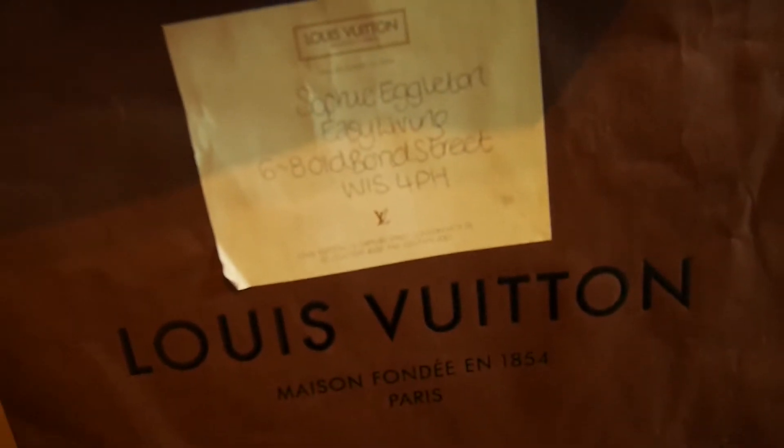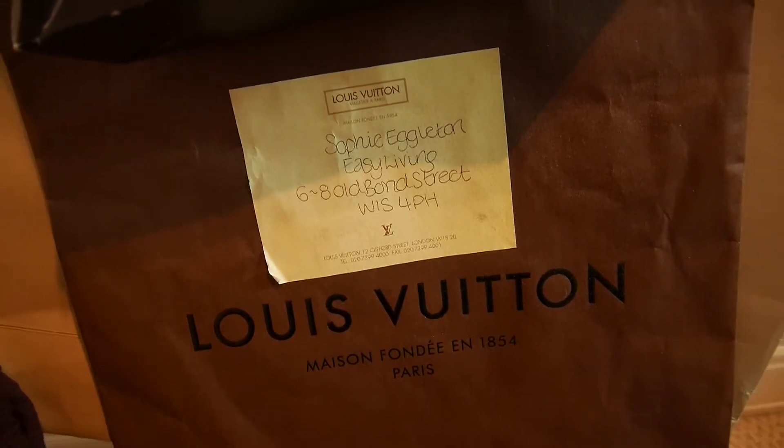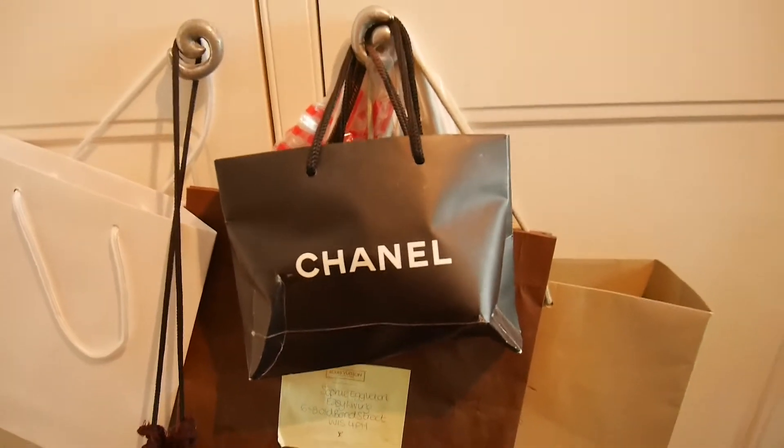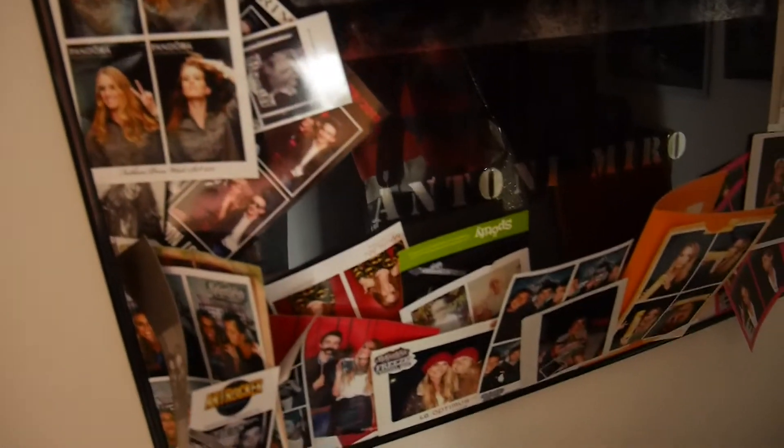This was from when I was style assisting at Easy Living. I'm never going to be able to buy anything from these places, so I thought I'd grab the bags instead — desperate times. And some of the many photo booth moments over the years from parties and things.